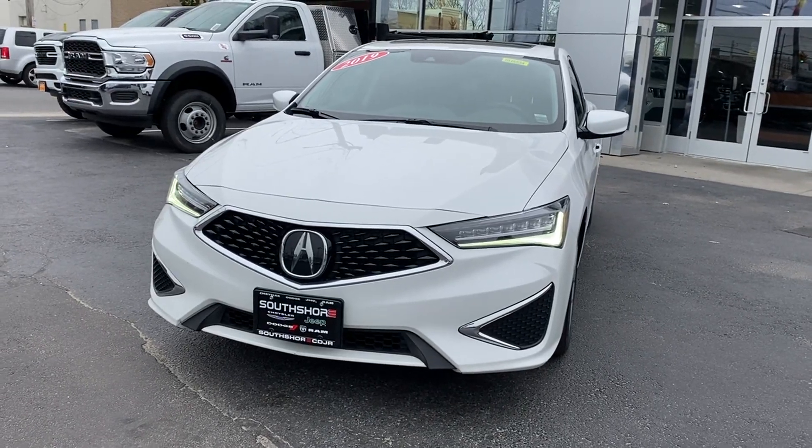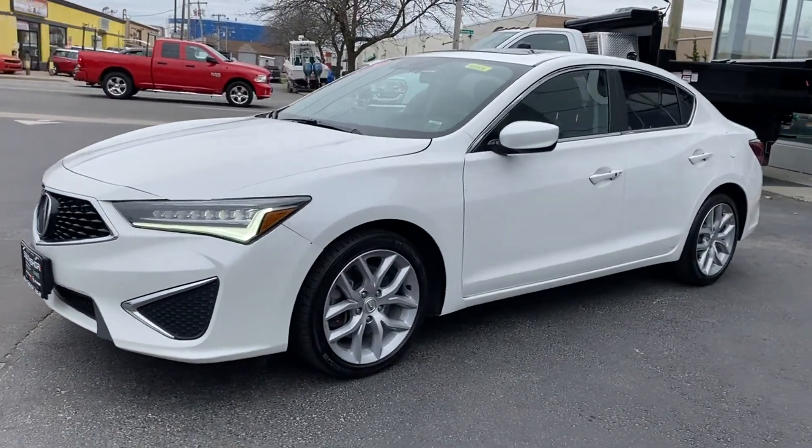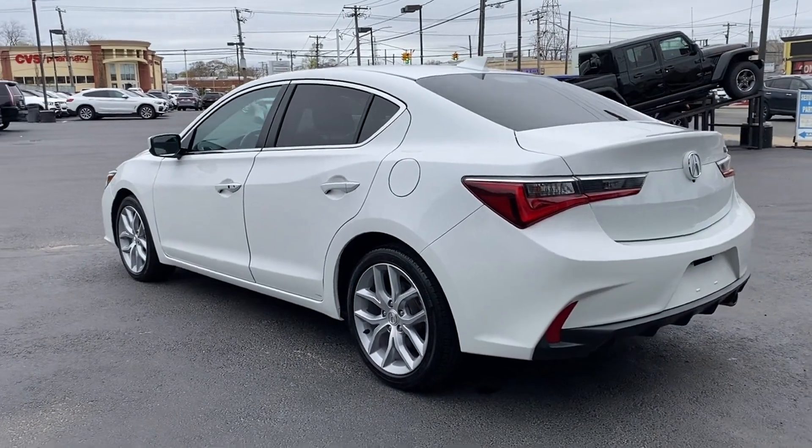2019 Acura ILX. With less than 28,000 miles on the odometer, this sedan combines safety and comfort with style and performance.